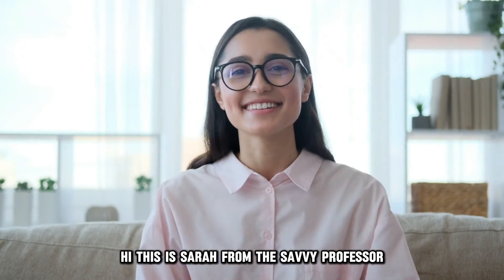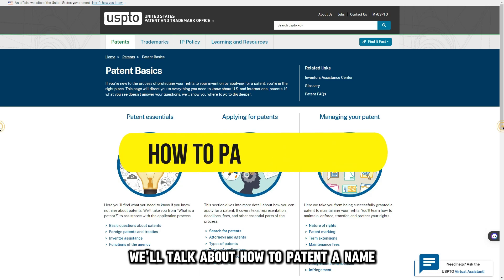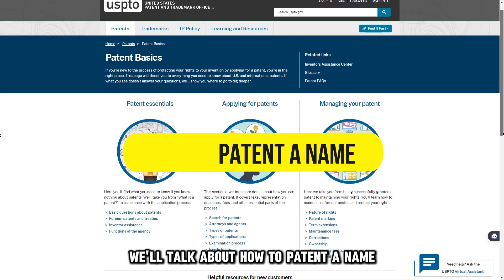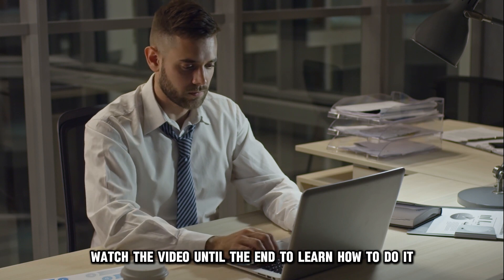Hi, this is Sarah from The Savvy Professor, and in today's video we'll talk about how to patent a name. Watch the video until the end to learn how to do it.